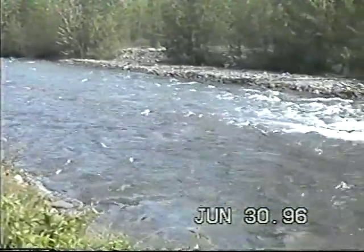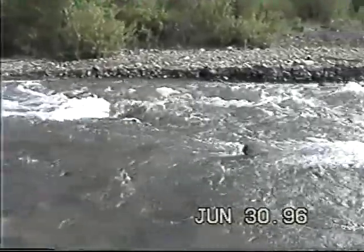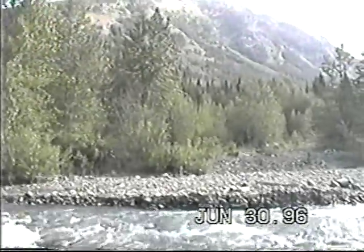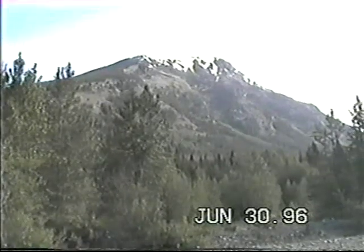This is Holy Creek — we're going to get our feet wet here, maybe thighs too. And I believe we're looking up at Sheep Mountain now.